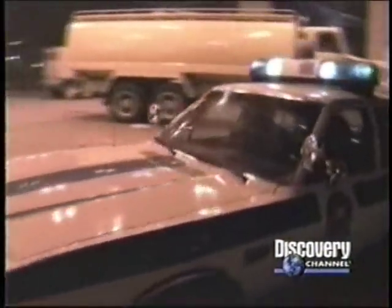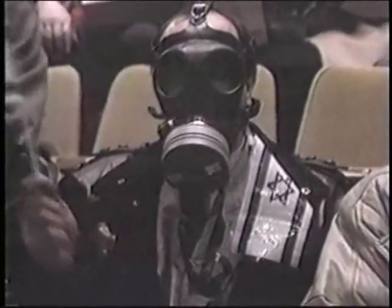January 19th, 1991. Two days after the air assault against Iraq is launched, Saddam Hussein rains down Scud missiles on Tel Aviv — part of an effort by the dictator to incite Israel into entering the war. Panic is widespread. Many fear that the Iraqi Scuds will carry biological or chemical warheads.